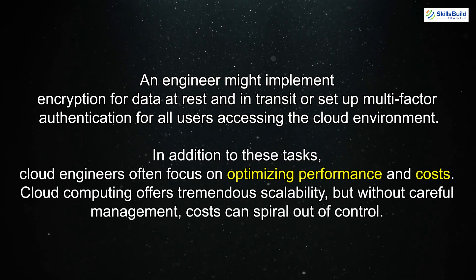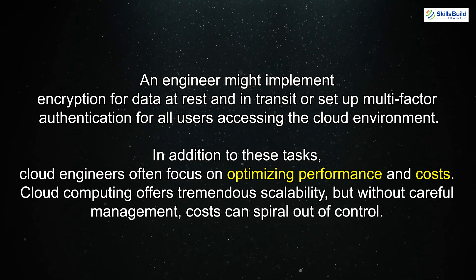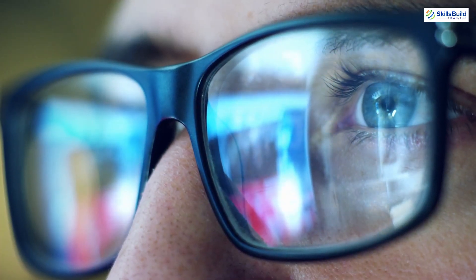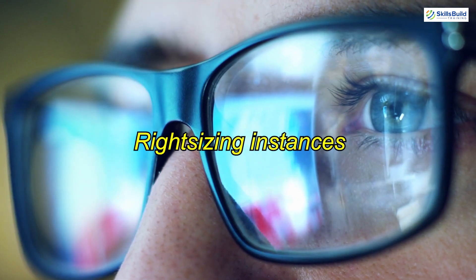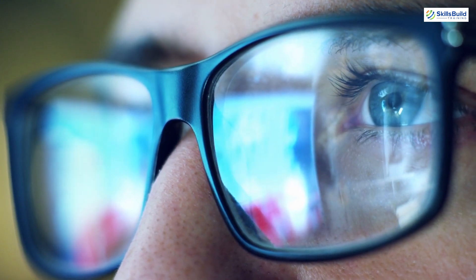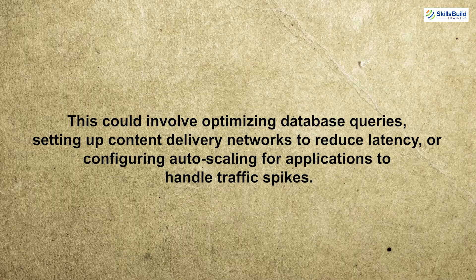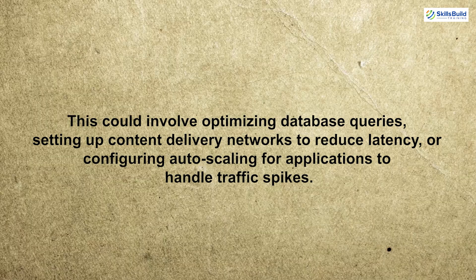In addition to these tasks, cloud engineers often focus on optimizing performance and costs. Cloud computing offers tremendous scalability, but without careful management, costs can spiral out of control. Engineers analyze the usage of cloud resources and find ways to optimize costs — whether by right-sizing instances, utilizing reserved instances, or scaling services automatically based on demand. Performance tuning is another important aspect, which could involve optimizing database queries, setting up content delivery networks to reduce latency, or configuring auto-scaling for applications to handle traffic spikes.